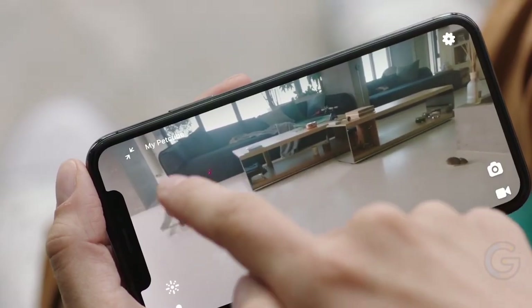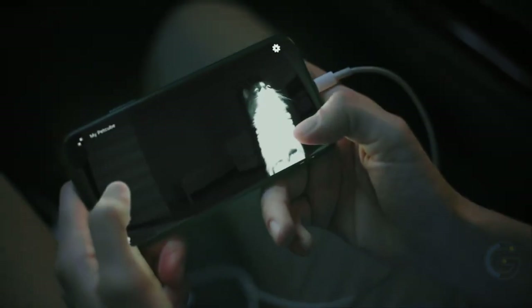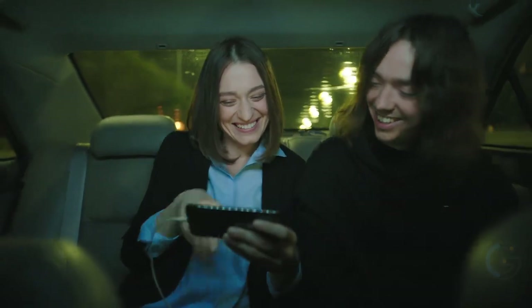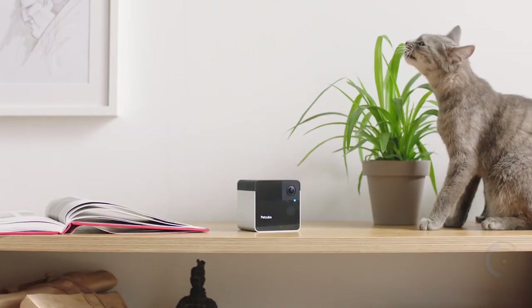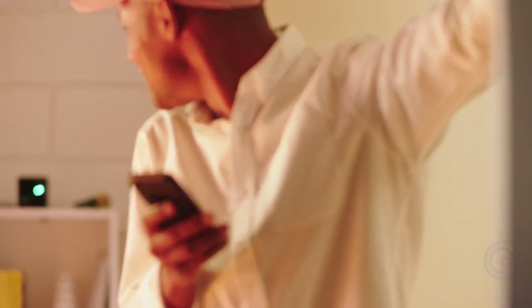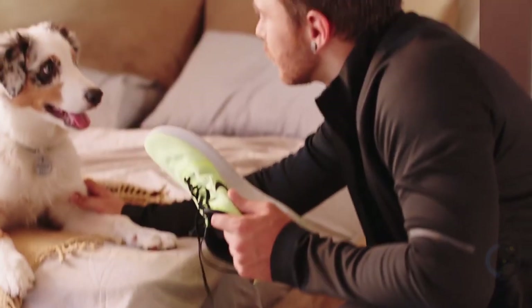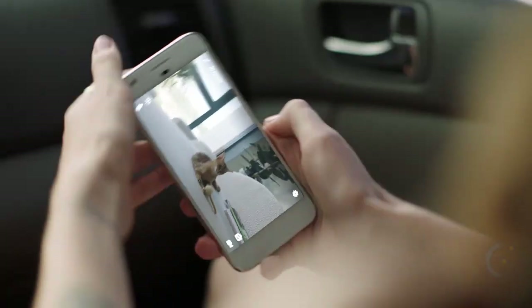PetCube Play 2 Interactive Laser Pet Camera. If you miss your pets while you're away, use the PetCube Play 2 Interactive Laser Pet Camera to engage with them from anywhere. With its built-in laser, this pet monitor lets you interact with your pet when you're at work or on vacation, or you can even set the laser to play with your pet automatically without your involvement.